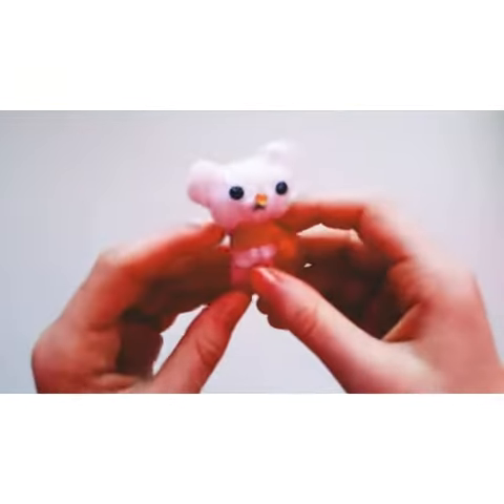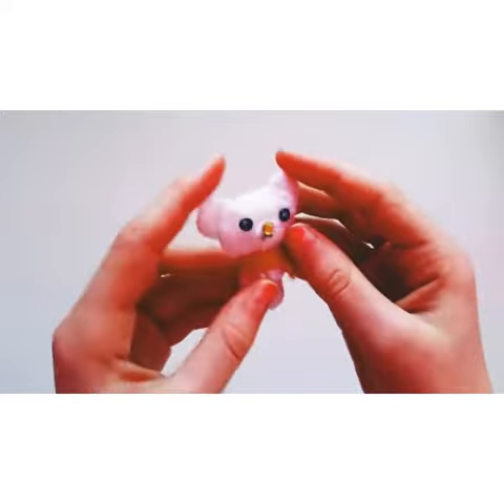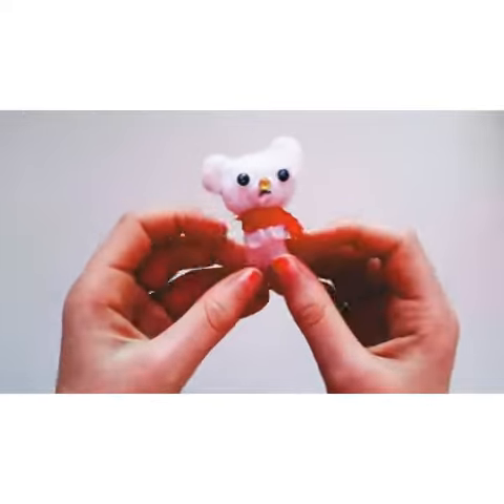Next is this little polar bear. It's really small. It's really cute, but it's a little bit... it kind of looks like a koala.